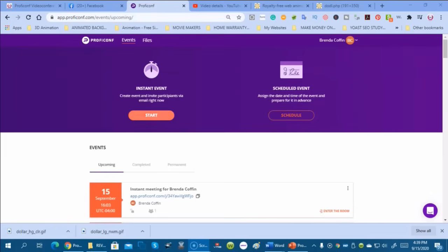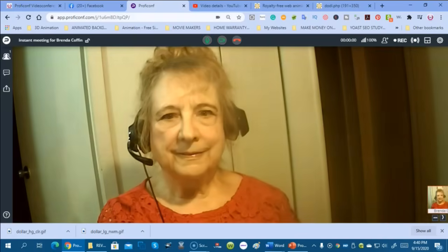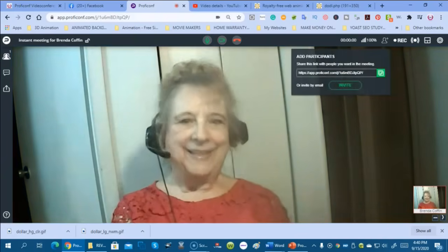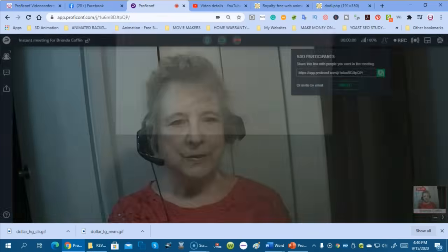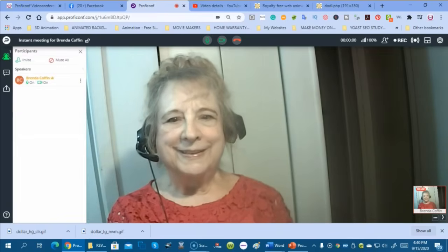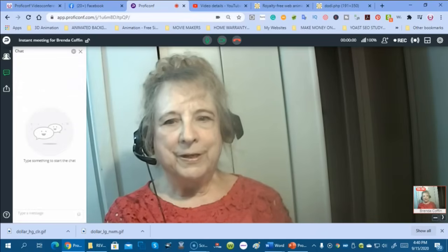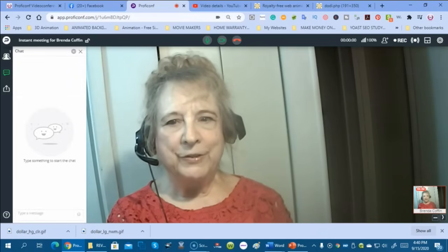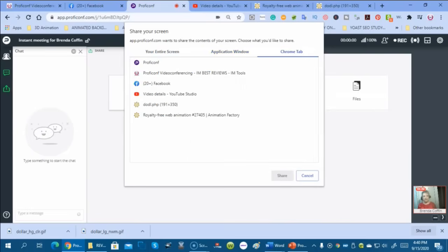Here we are at the ProfiConf website, and we're going to start an instant event. Here's where you get the link — where the little person icon is — to invite all your participants; you just send them that link. You can mute them, invite them, and they can answer in chat. Here you can share files.